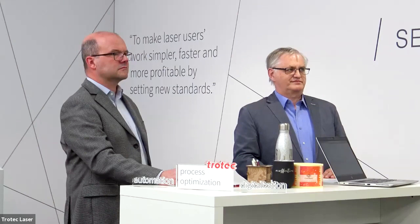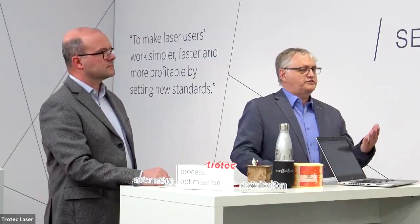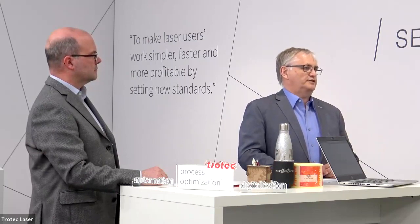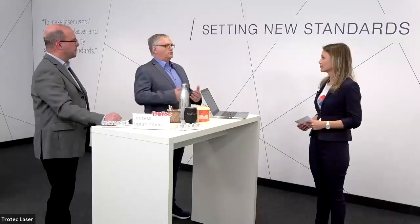Our first question is: what is the optimum laser power for my application? Harald answers: the laser power is just one parameter — you also have to consider the application, the material, and other factors like speed. For example, cutting acrylic requires a lot of power but you go slow, while engraving anodized aluminum for nameplates means you go very fast with lesser power. In general, the faster the machine, the more versatile it is, the more power you can use, and the more applications you can do.